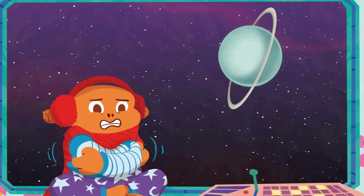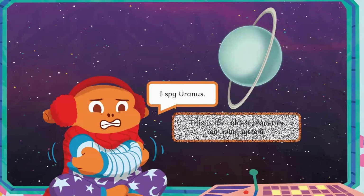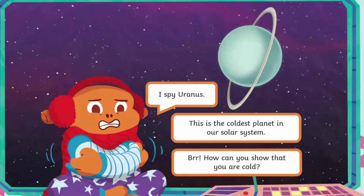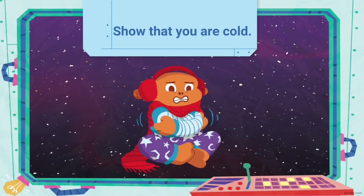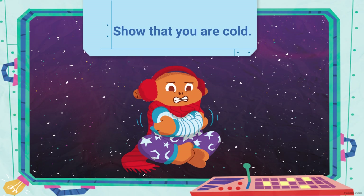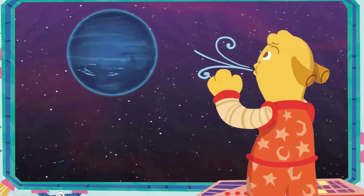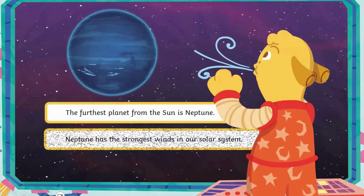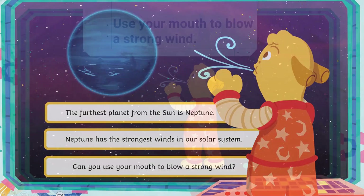I spy Uranus. This is the coldest planet in our solar system. How can you show that you are cold? The furthest planet from the sun is Neptune. Neptune has the strongest winds in our solar system. Can you use your mouth to blow a strong wind?